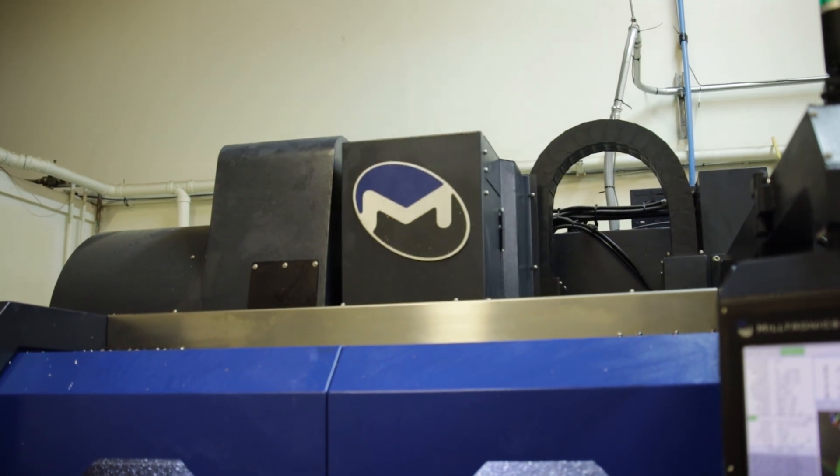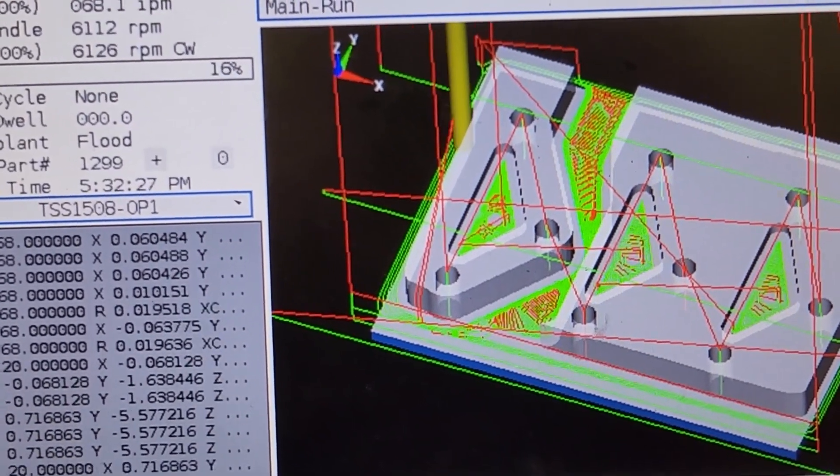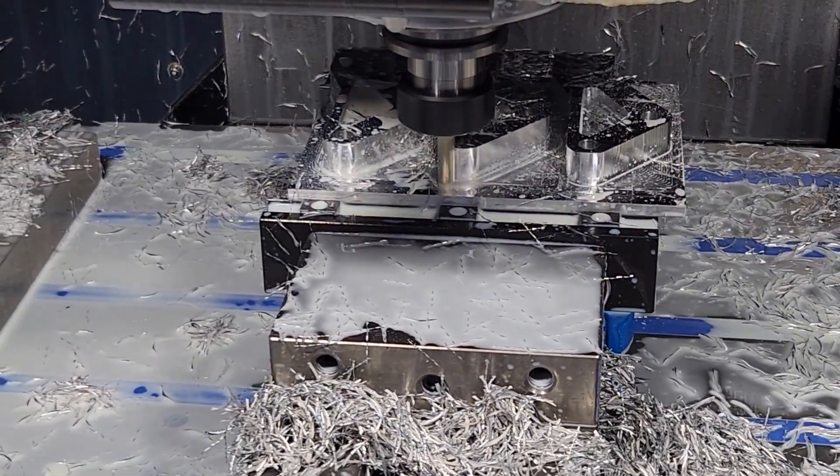He kept the business until about 2015, when he was looking to retire, and I was able to take over from him. We went from buying everything to basically machining almost all parts in-house now.